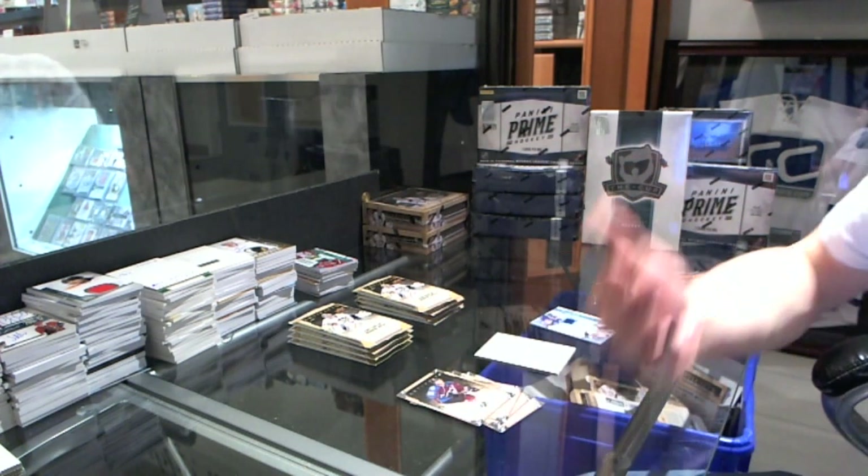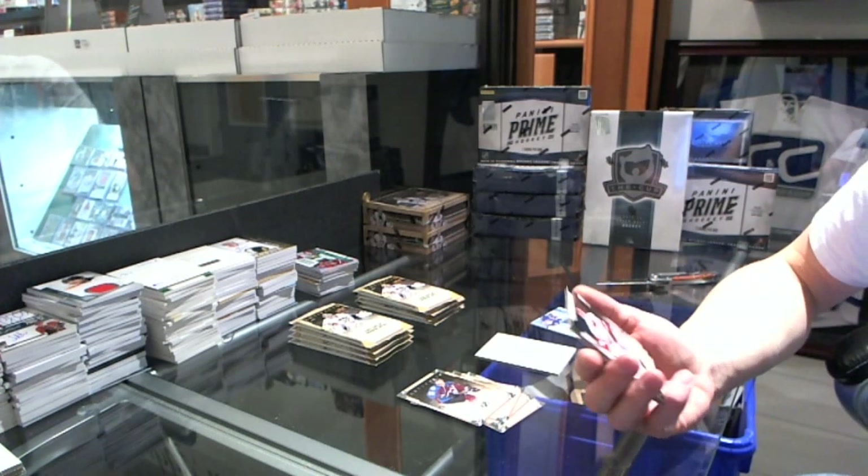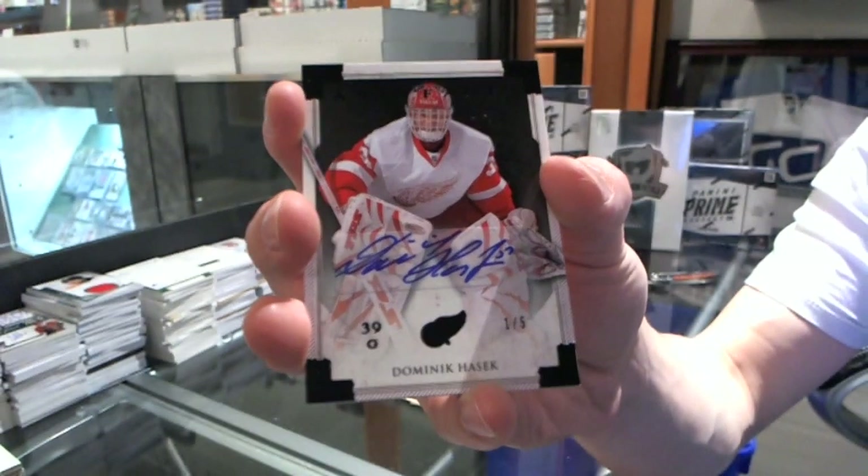That's a big hit. And we've got a base black autograph, number 1 of 5, for the Detroit Red Wings, Dominic Hasek.